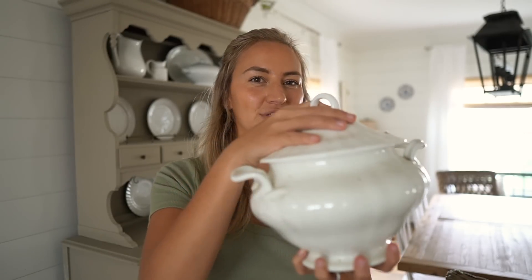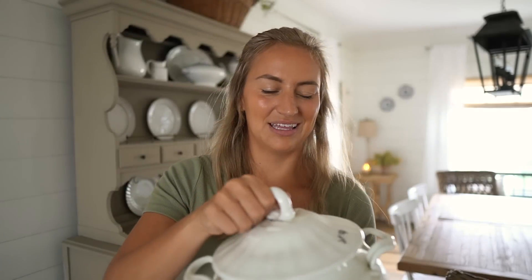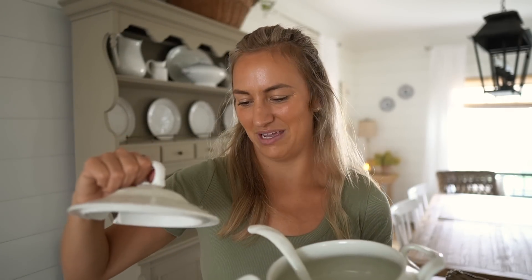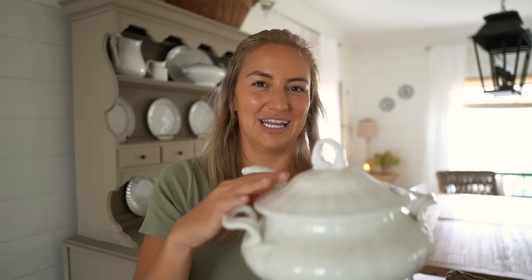One more thing before I forget — I was in Goodwill just the other day. I like to pop in there from time to time and see what I can find, and I found this really beautiful soup terrine. It's a little dusty, I need to wash it really quick — the price tag is still on it. I think I paid $4.99 for it, but it's so pretty and I think I'm going to add this to the hutch too.